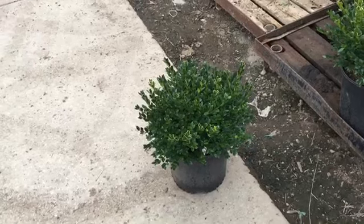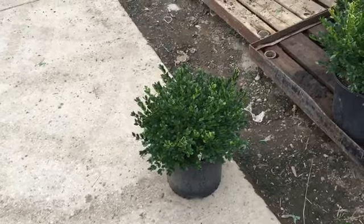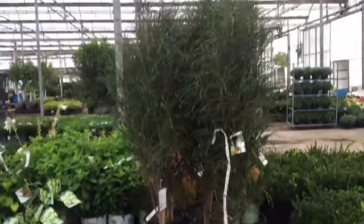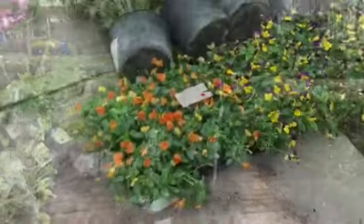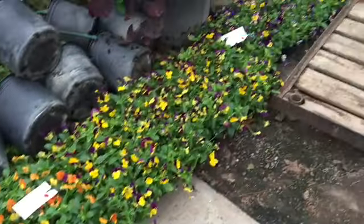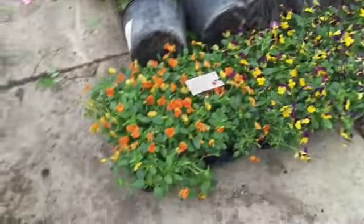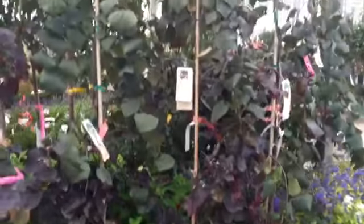Look at these three gallon Green Velvets — beautiful plants. There's some gorgeous seven gallon Fine Lines, look at those beautiful plants. There's some nice fall color pansies coming in from the greenhouse. Look at these gorgeous 15 gallon Ruby Falls — great value.